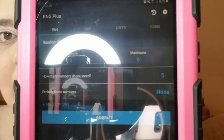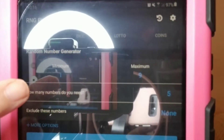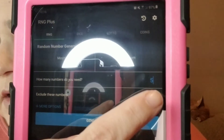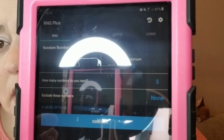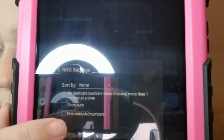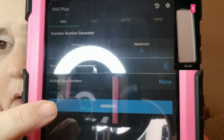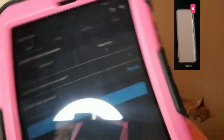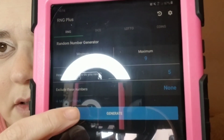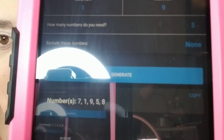Okay, hopefully you guys can see it. I'm going to try to figure out a better way to do this, but this is a new number generator that I found and we're doing it on my tablet. Hopefully you can see it — it starts from one to nine because there are nine pans. I'm picking five numbers, with no duplicate numbers, and then I can either shake it or just click generate — and those are my five numbers.